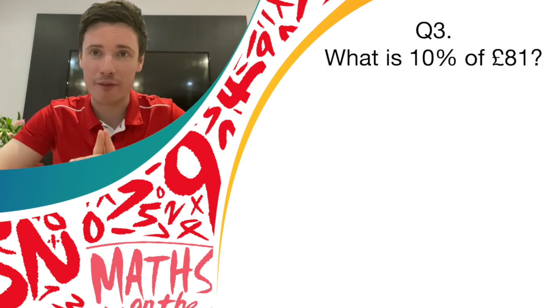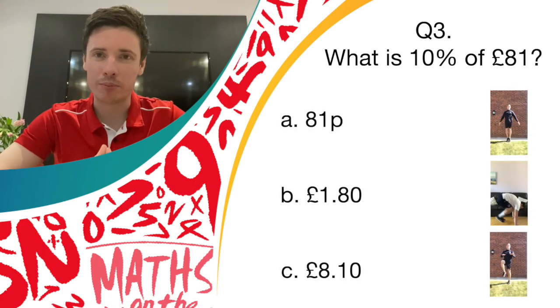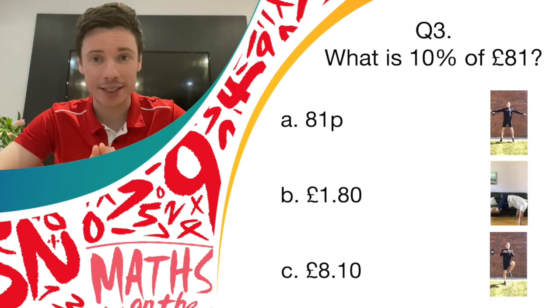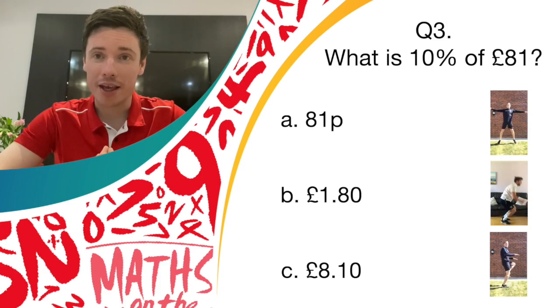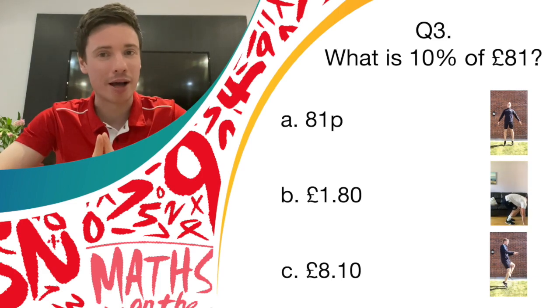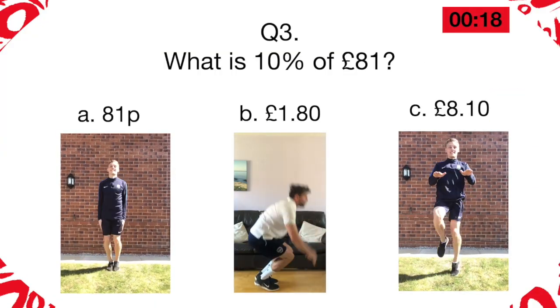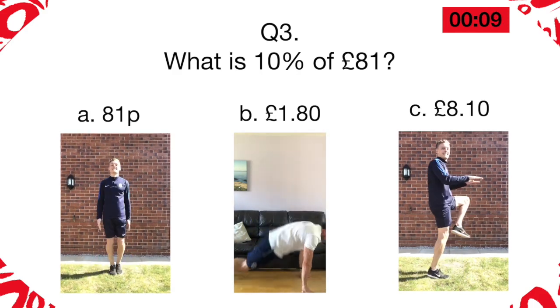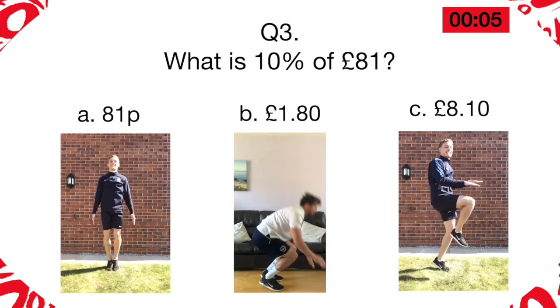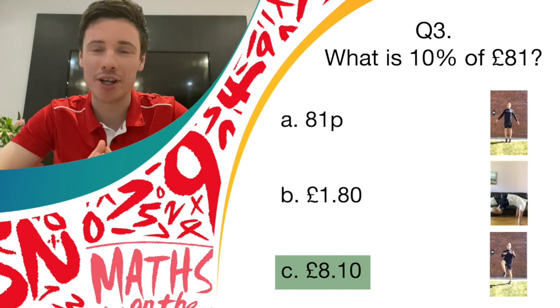Question three is about finding the percentage of an amount. What is 10% of 81 pounds? Have a quick think about that before the answers come up on the screen. So our options are: is it A, 81 pence? Is it B, one pound 80 pence? Or is it C, eight pounds and 10 pence? If you think it's A, 81 pence, then it's star jumps. If you think it's B, one pound 80, then it's burpees. If you think it's C, eight pounds 10, then it's high knees for you. The correct answer was eight pounds 10 — well done if you were doing high knees.